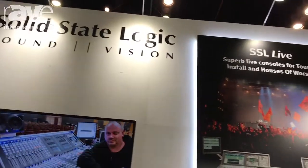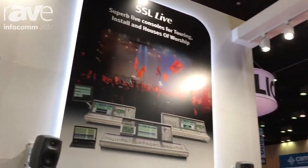Hi, I'm Dan Duffel from Solid State Logic. I just want to take another minute of your time to tell you about the other half of our story here on the SSL booth at Infocom 2017.